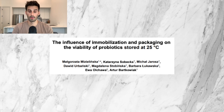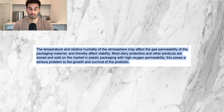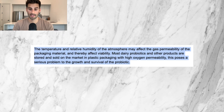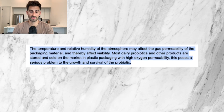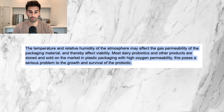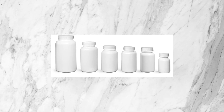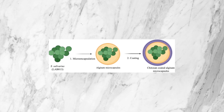This 2017 article by World Scientific News looked at how important packaging and storage was for probiotics. It found that temperature and relative humidity of the atmosphere may affect the gas permeability of the packaging material and thereby affect viability. Most dairy probiotics and other products are stored in plastic packaging with high oxygen permeability, which poses a serious problem to the growth and survival of probiotics. Another potential factor mentioned is microencapsulation of probiotics.